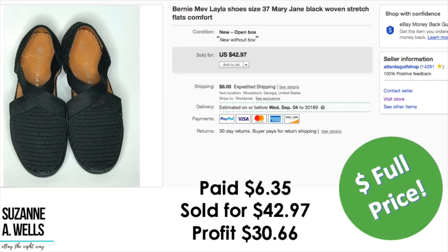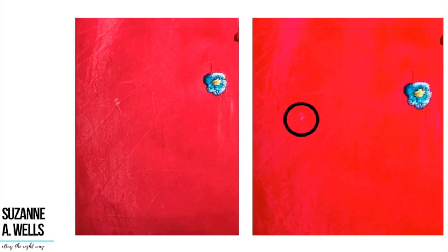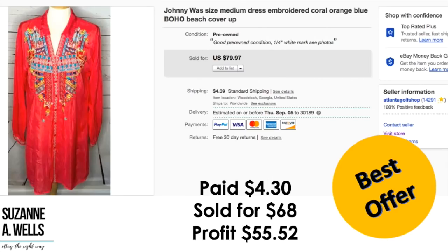A pair of Bernie Mev shoes: paid $6.35, sold for full price of $42.97, profit was $30.66. A Johnny Was embroidered top or beach cover-up: paid $4.30, took an offer of $68, profit was $55.52. This had a flaw — I noted in the condition: 'good pre-owned condition, one quarter inch white mark, see photos.' I included two images showing the defect, put a little circle around it to be upfront that it wasn't perfect. It still sold for $68, so my profit on a defective item was $55.